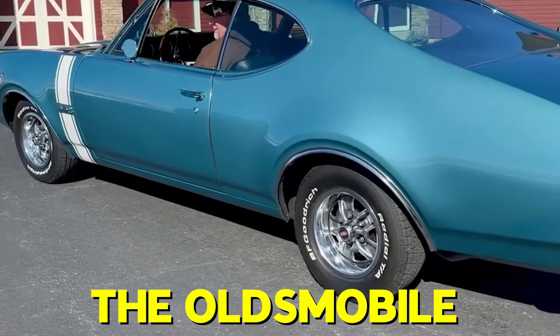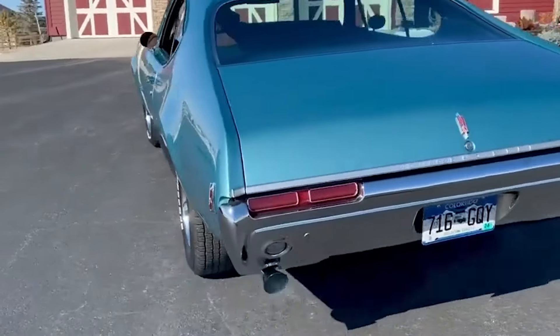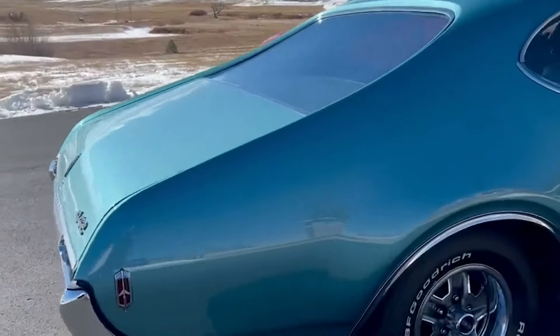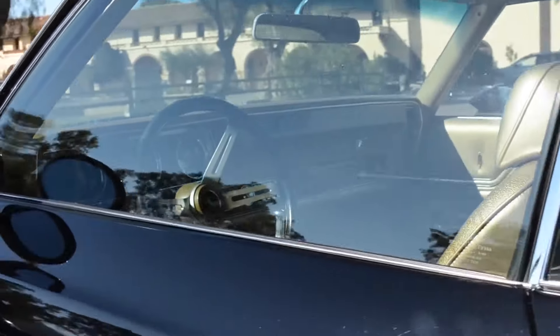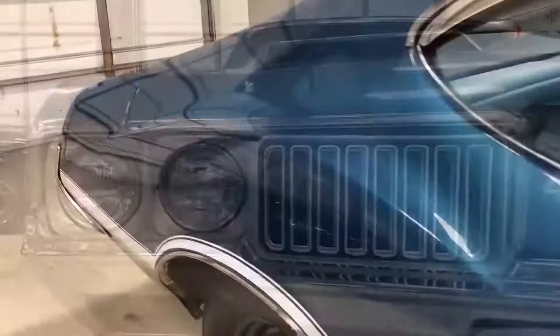Though Oldsmobile has long since closed its doors, the brand left a rich legacy. Known for creating elegant cars for the wealthy, Oldsmobile also produced some fantastic high-performance machines. One shining example is the 1970 Oldsmobile 442 W30, which is often hailed as one of the best classic muscle cars ever made. But what truly set it apart?